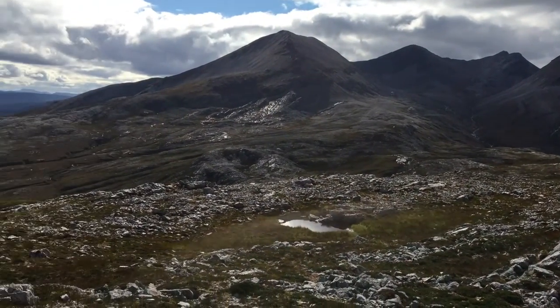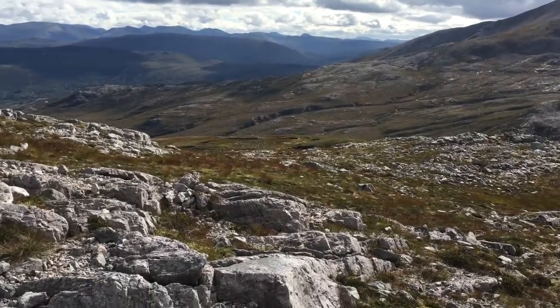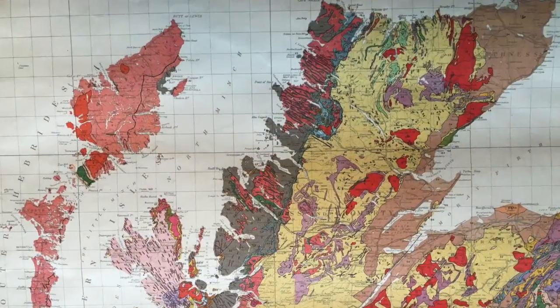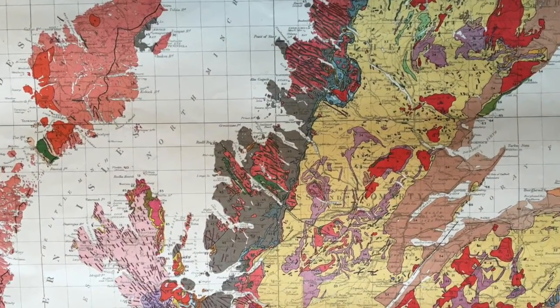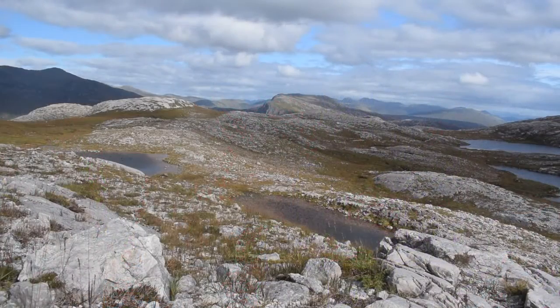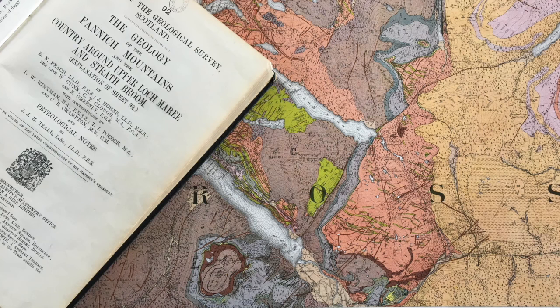The Benay National Nature Reserve in North West Scotland is wild countryside. It sits astride the Moine thrust belt and has some wonderful thrust structures. The geology here was first mapped in the 1880s and 1890s by the Geological Survey, and they reported their work in this 1913 map and memoir written by Ben Peach and others.